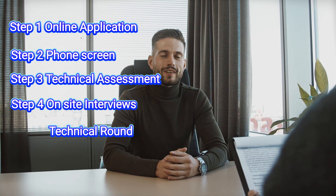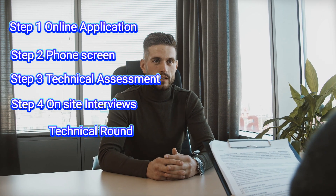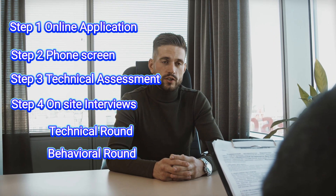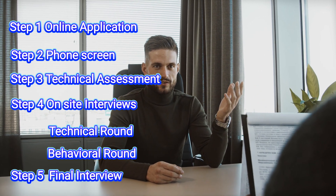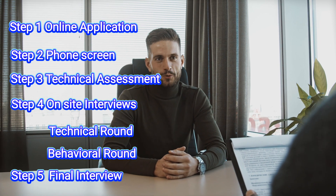During on-site interviews, you will be asked technical questions like whiteboarding, data structures, and algorithms, as well as behavioral questions about your past experiences, teamwork, and leadership skills. Finally, if you make it through all that, you will have a final interview with a Google engineer or manager.